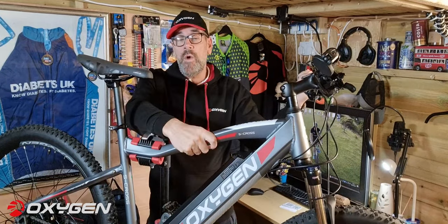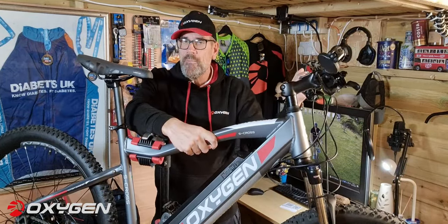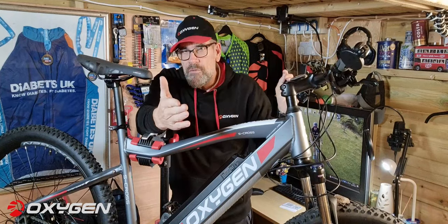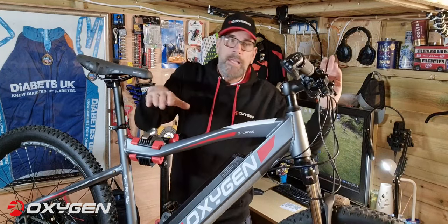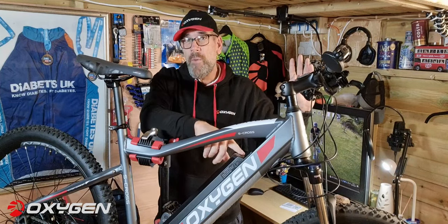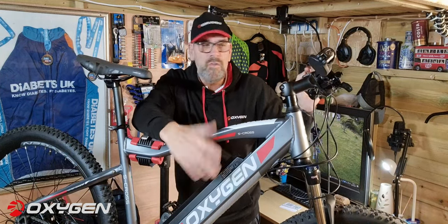A handy tip for you guys: I've been riding Oxygen bikes for about four years and every year I save around one thousand seven hundred and seventy pounds — maybe a little bit more — just by riding my bike. I don't use my car; the cost of living is going up, fuel and everything. Just riding a bike to and from work has saved me a lot of money. So the money you save basically pays for the bike in the first year. I've covered a lot of miles on these bikes.